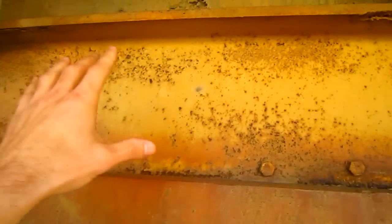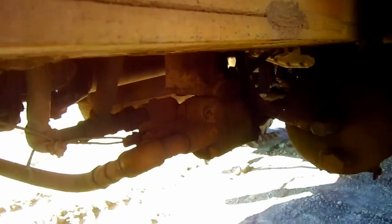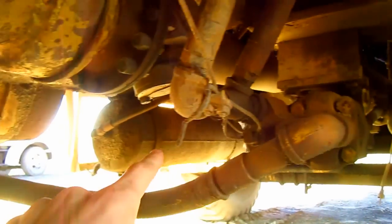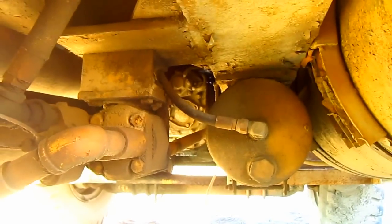Take note of just how thick and heavy-duty the frame is on this truck. From under here, these two round tanks located on each side of the frame are the air tanks for the air brakes.